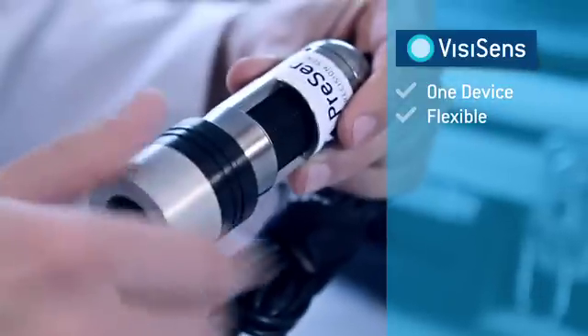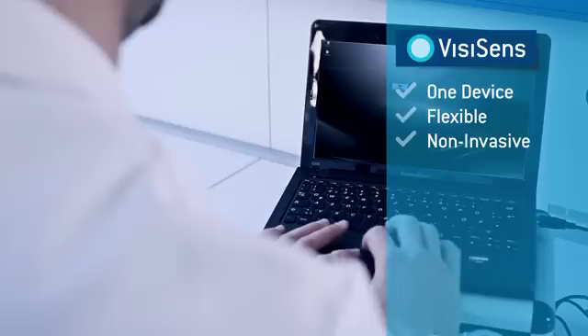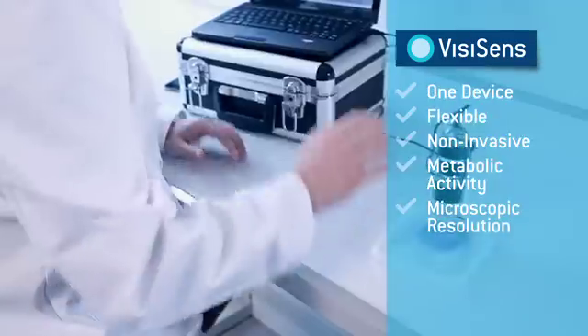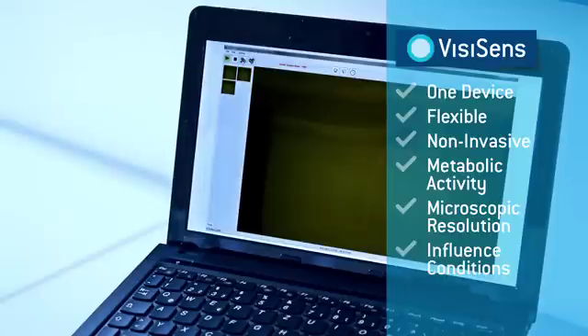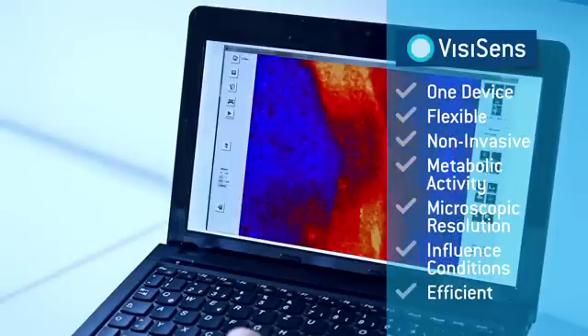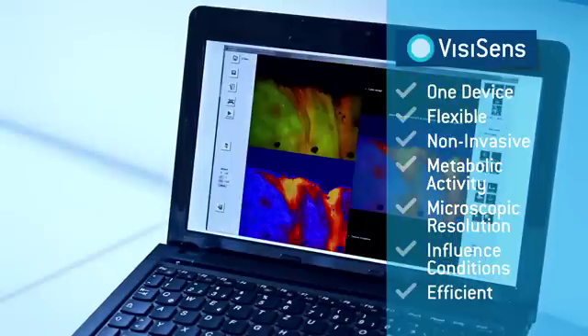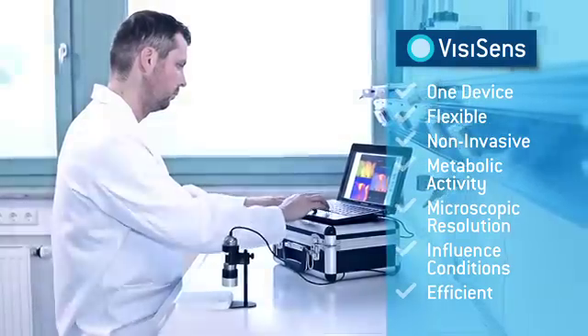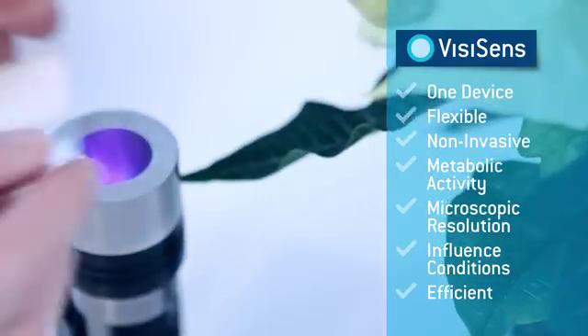You can do all this with just one easy-to-handle device and for a surprisingly fair price. Experience the numerous advantages of this highly flexible system. Conduct non-invasive measurements to analyze metabolic activity of living samples, and be able to influence experiment conditions while measuring.